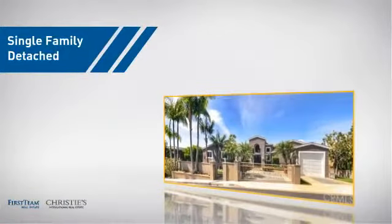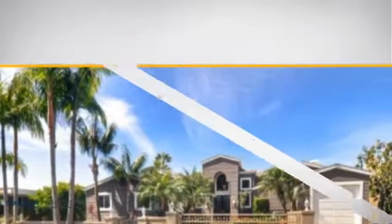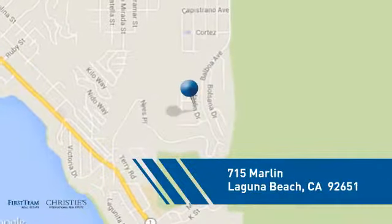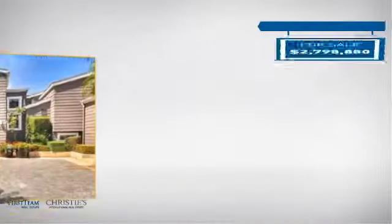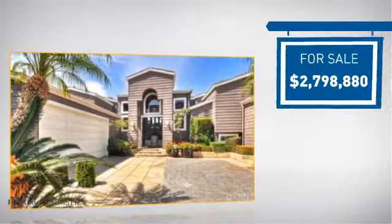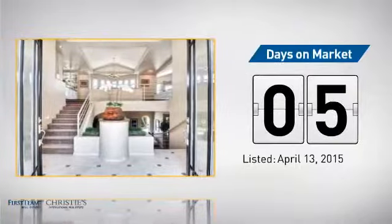This detached home is a great choice for families who want the privacy of their very own lot, and it's located in this area. Currently listed at just under $2.8 million, it just went on the market this month.